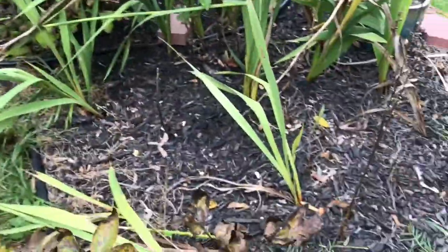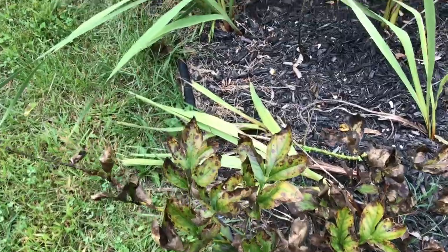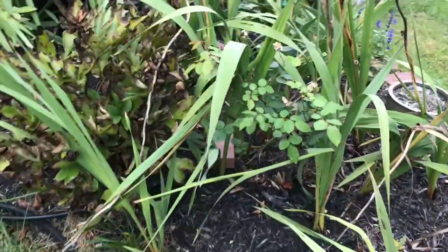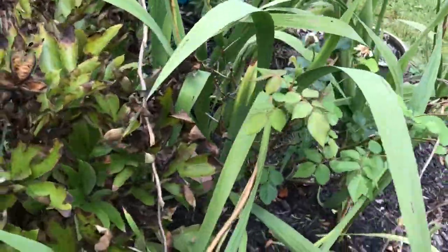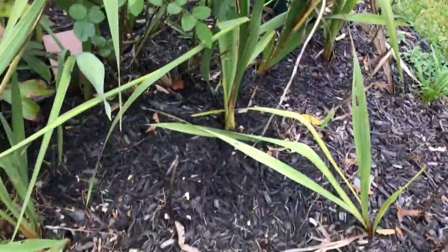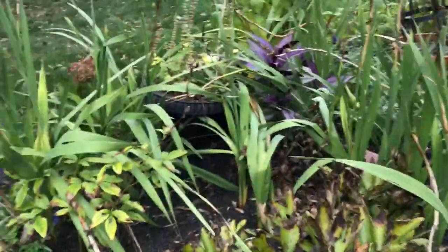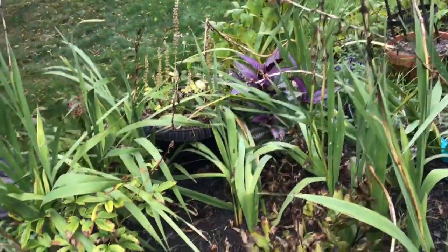Let's see. Apparently not all of them did seeds. Some of them — that one did have seeds, but it looks like they already dropped to the ground. Okay, so let me put the camera down and I'm gonna go take care of them.